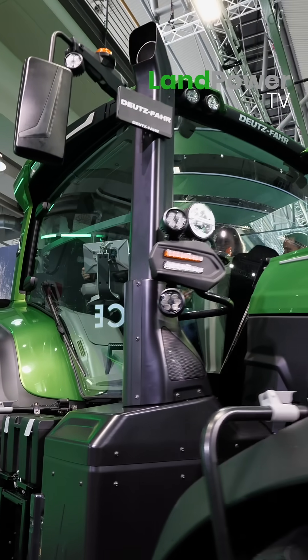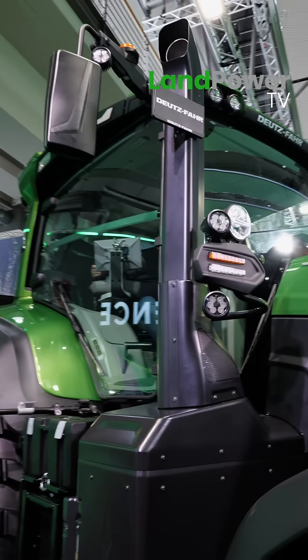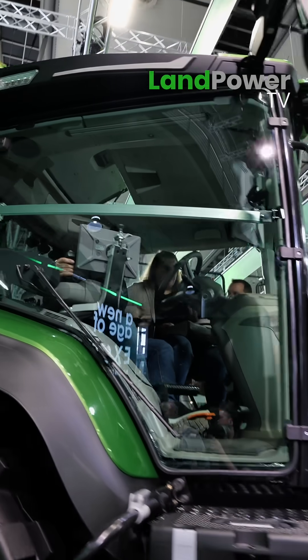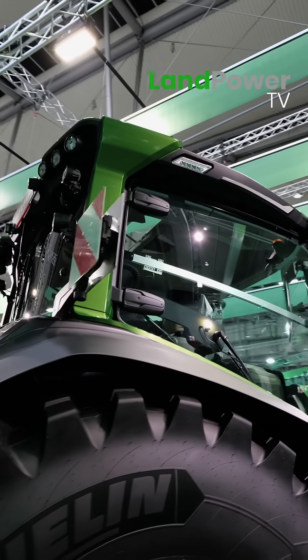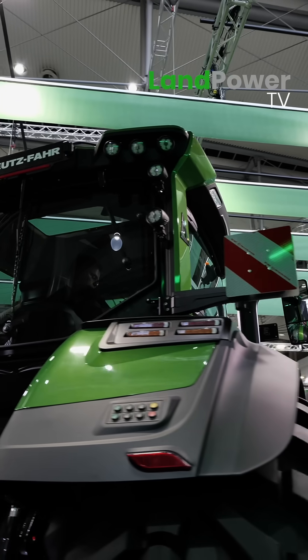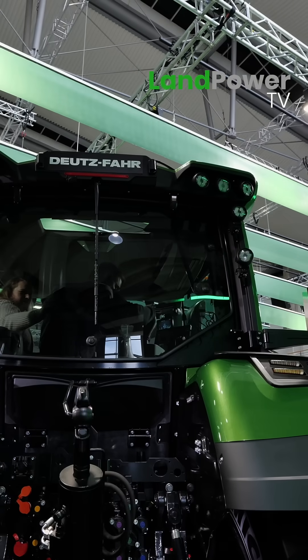What do you need some space for? For our new cab — the new Sigma Vision cab, which is totally different. This is 200 millimetres longer, 200 millimetres wider. We've got a 30% increase in cab space and there's 11% more glass in the structure.